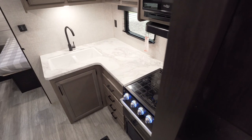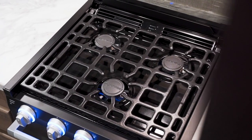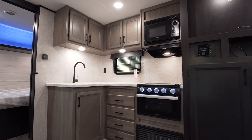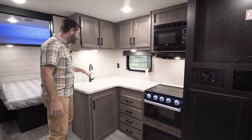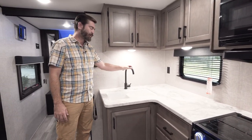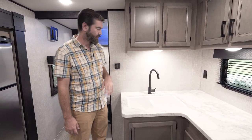That puts us into the kitchen. We have an L-shaped kitchen here with a typical three-burner stove and oven beneath, microwave up high, and lots of storage all the way around in the form of cabinetry. It has the standard Jayco double basin sink with a big high faucet, so filling up pots and pans is pretty easy to do.